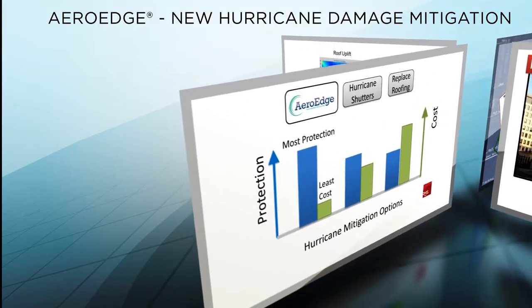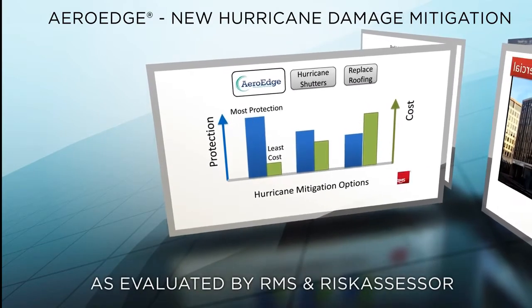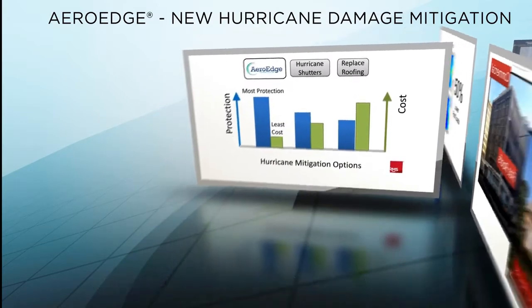Independent evaluations have confirmed that ArrowEdge also reduces estimated hurricane losses more than any other mitigation options, while costing the least to install.